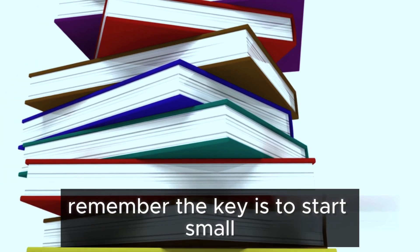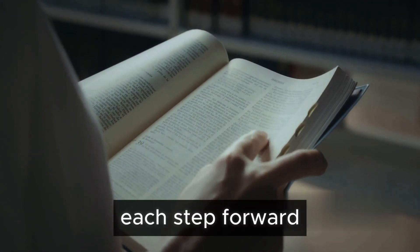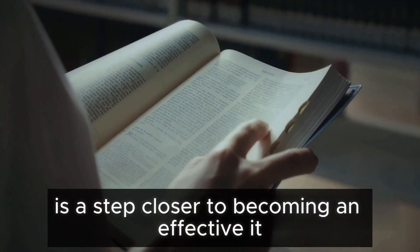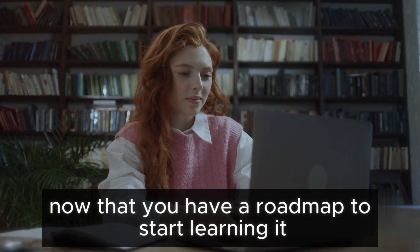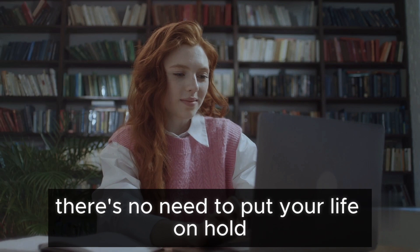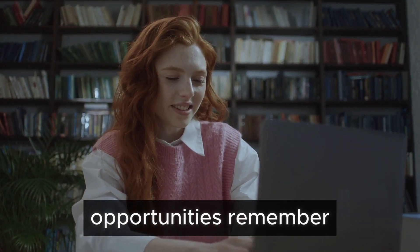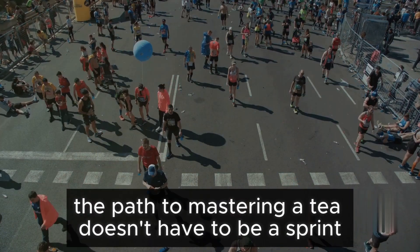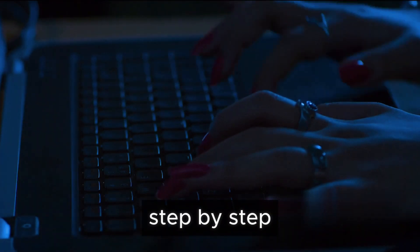Remember, the key is to start small and gradually build up your knowledge. Each step forward is a step closer to becoming an effective IT professional. Now that you have a roadmap to start learning IT, there's no need to put your life on hold. You've been given the keys to unlock a world of opportunities. The path to mastering IT doesn't have to be a sprint — it's a marathon. It's about consistently moving forward, step by step.